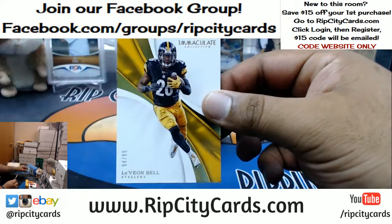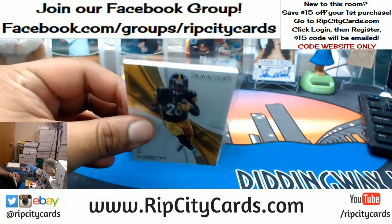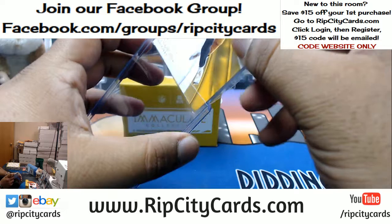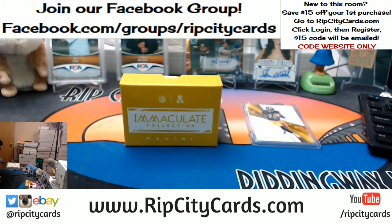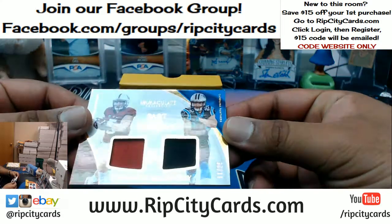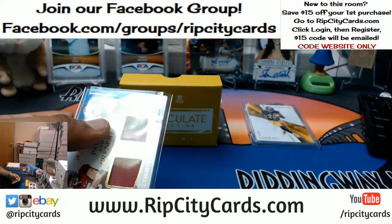For the Steelers, number 39 — Le'Veon Bell. That's probably around $130, I'm gonna need more top loaders. For the Panthers, number 225 — Christian McCaffrey, the Past and Present dual relic.